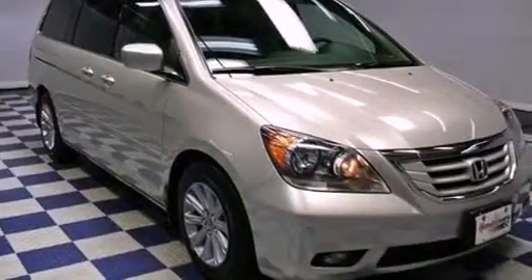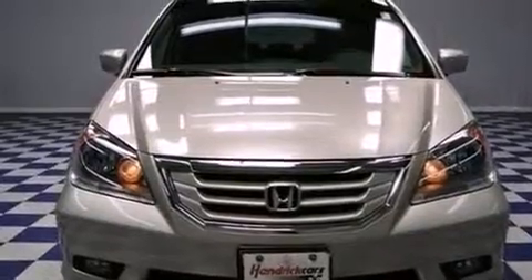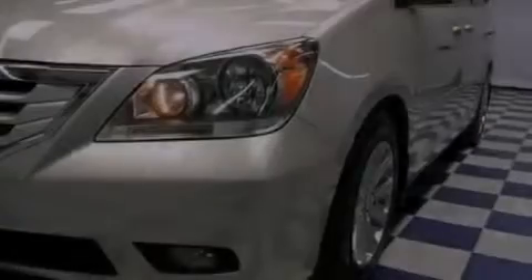All of the following features are included: a moonroof, a power rear liftgate, heated side view mirrors, a CD player, a rear spoiler, fog lamps, privacy glass, a rear parking aid, and aluminum wheels.